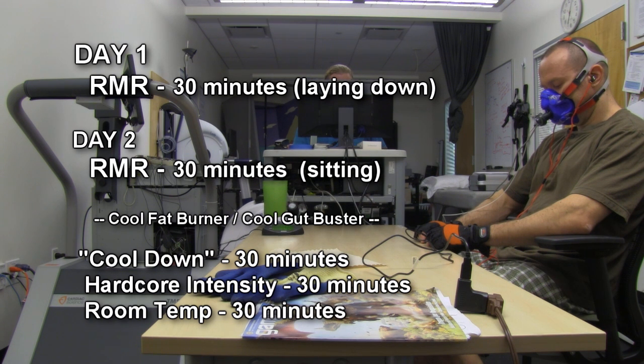I'm going to throw in the Cool Fat Burner and Cool Gut Buster and just let it take over, but I'm not going to drink any ice water. The room temperature is slightly over 71 degrees, so we can't count on that for any metabolic changes or calorie burn.